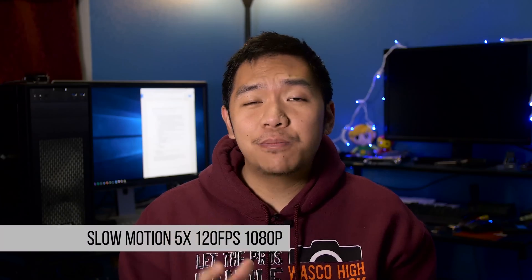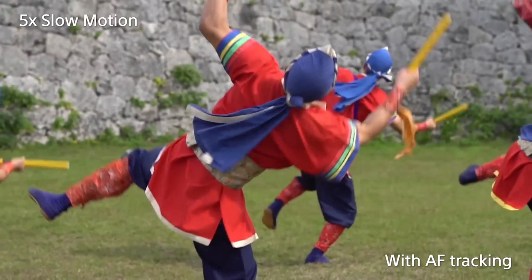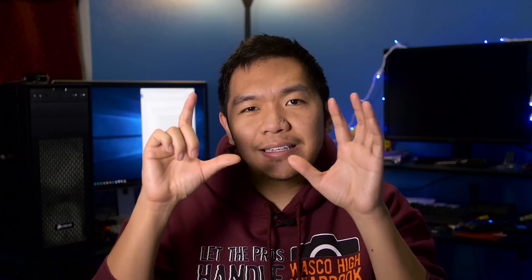Number five, they included slow motion at five times, which is basically 120 frames per second at 1080p. There's a slight tiny crop in the camera, which is fantastic when you compare it to the Sony A7S II, which has a significant crop when doing 120 frames per second.